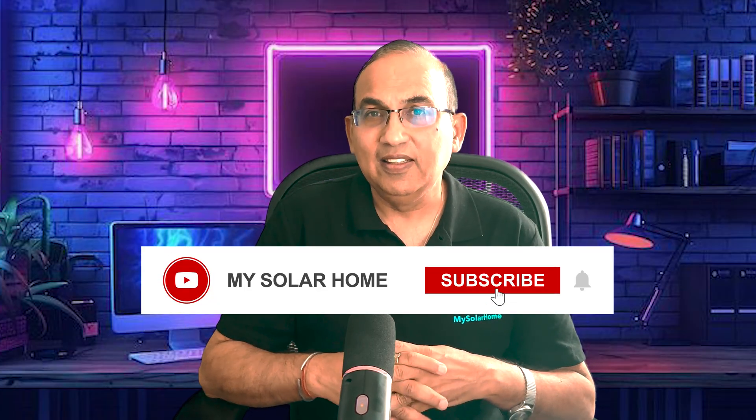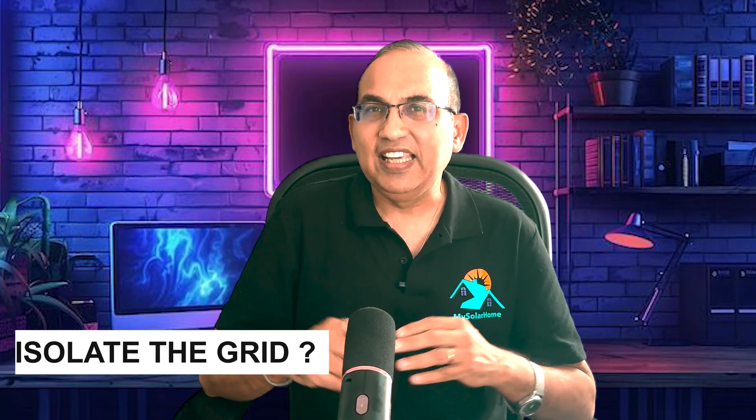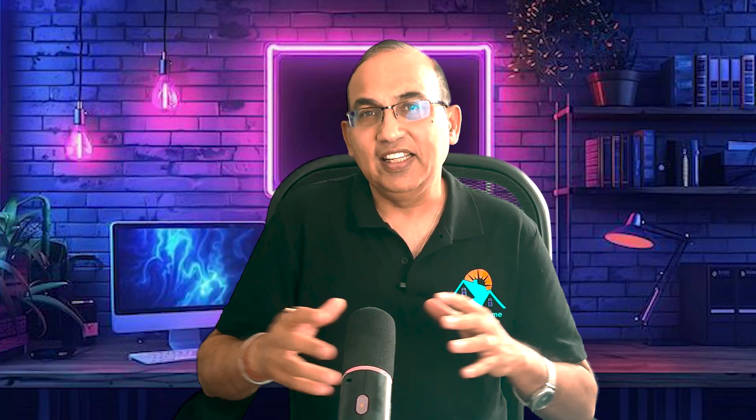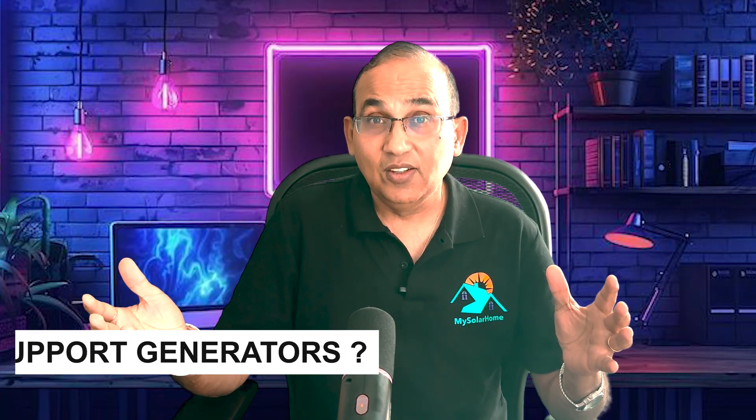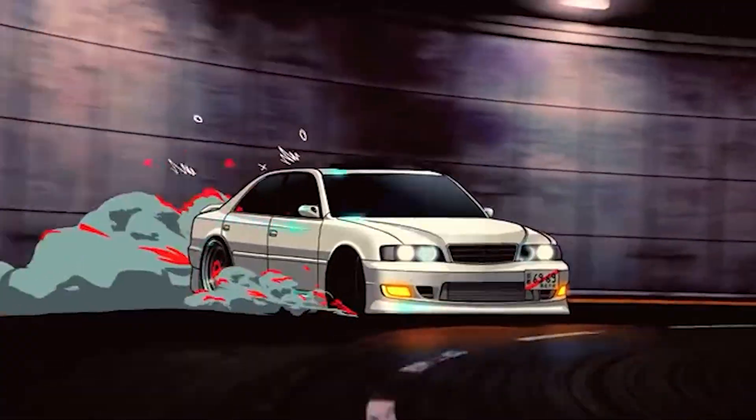So don't be like Ash. Before you buy your home battery, always ask: Is it backup-enabled with a gateway? Can it isolate the grid? Can it power your home during outages? Does it support generators? What about EV charging? Smart load management? If your installer doesn't mention any of these, steer clear — they likely don't even include the gateway in the install.